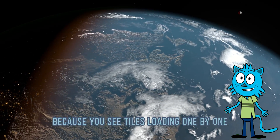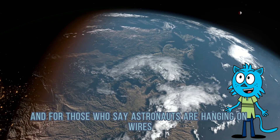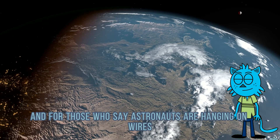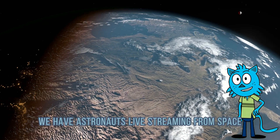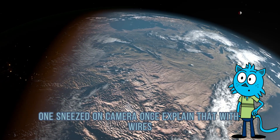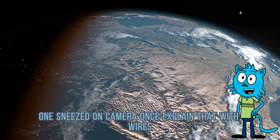For those who say astronauts are hanging on wires — we have astronauts live streaming from space. One sneezed on camera once. Explain that with wires.